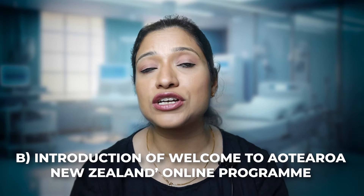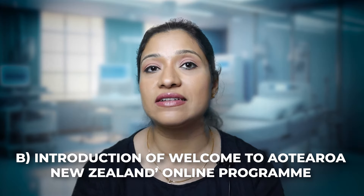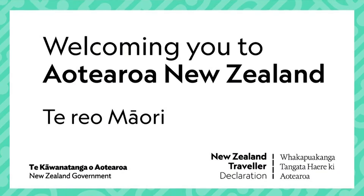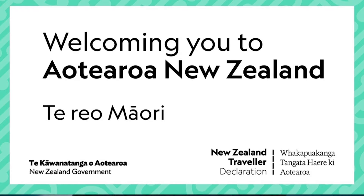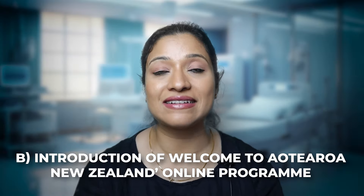The second big change is the introduction of some online courses that all internationally qualified nurses have to compulsorily attend on the online portal of New Zealand Nursing Council. This online program is called Welcome to New Zealand and it has two online courses which provide you information about providing culturally safe nursing practice in New Zealand.